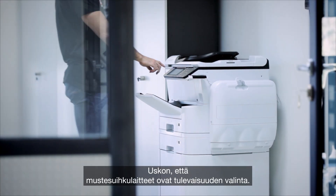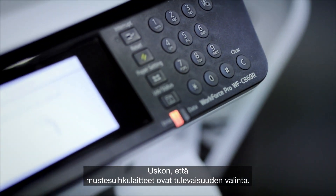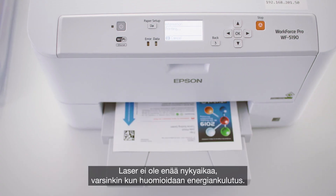I think that inkjet devices are definitely the future. Laser is no longer the right choice, especially when you look at the energy consumption.